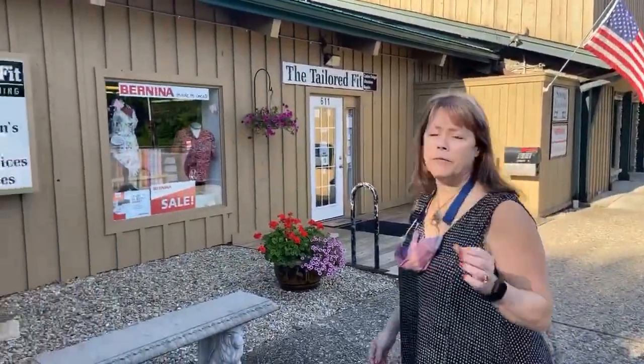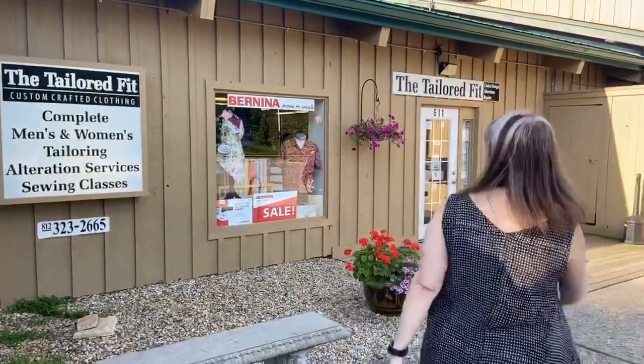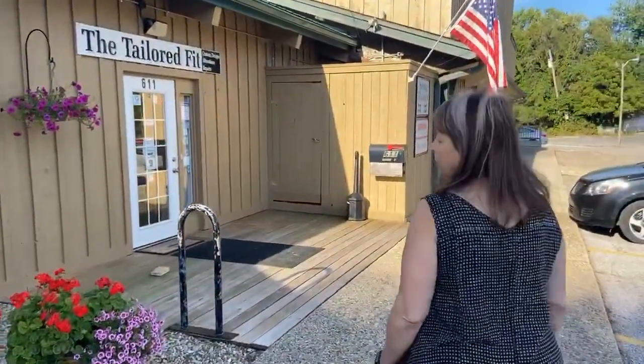The University of Sewing is the educational arm of my business, The Tailored Fit. The Tailored Fit has been, for the last 19 years, a custom sewing alteration tailoring shop. Three years ago, we opened up the University of Sewing. Come on in and let me show you what we have.